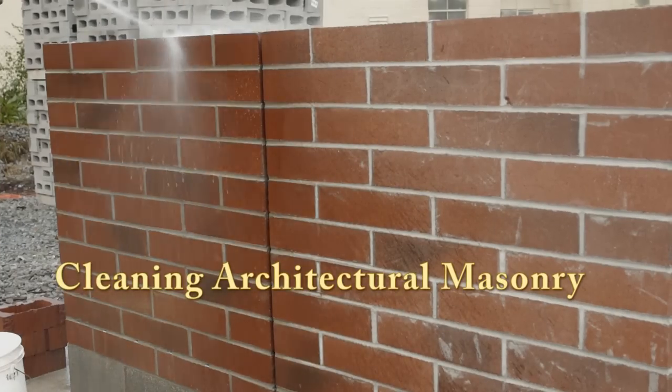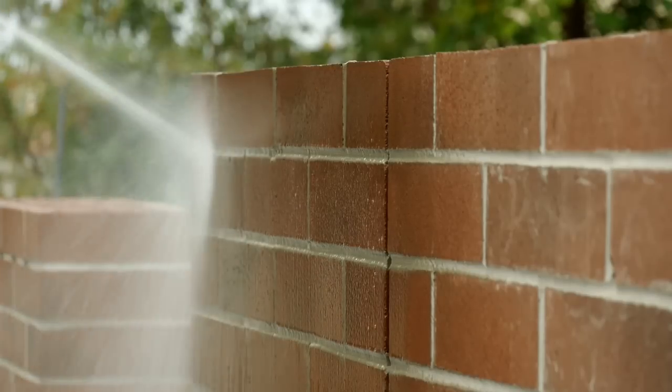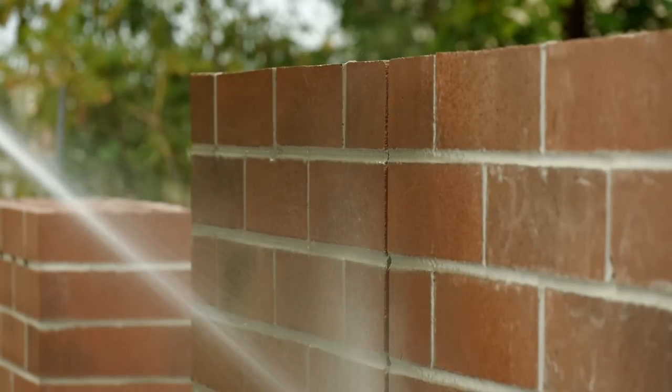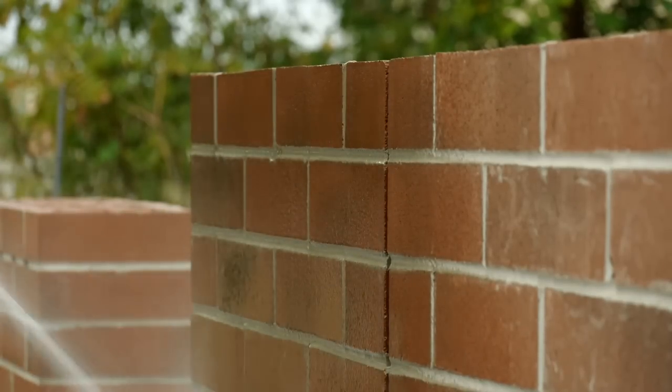Cleaning concrete masonry walls is a key step to achieving a beautiful end result. Care must be taken, however, to assure that the cleaning method itself does not damage the wall.